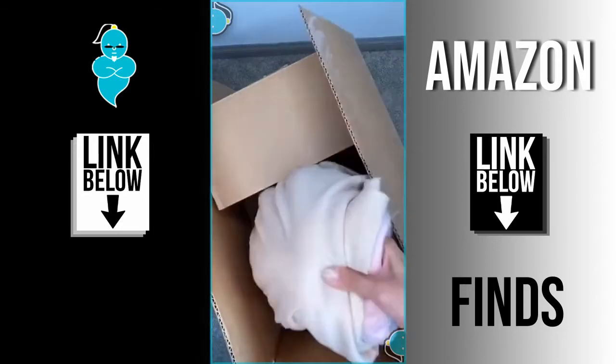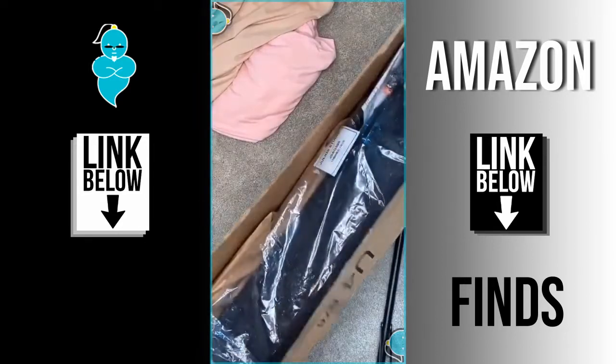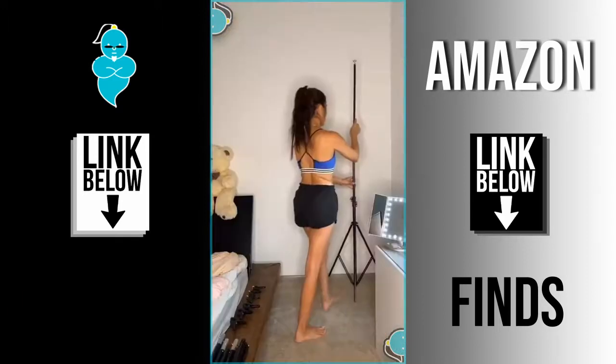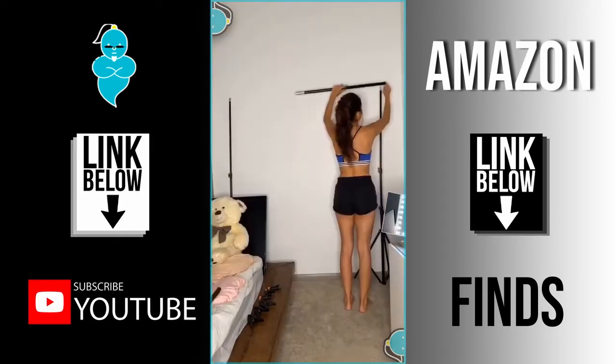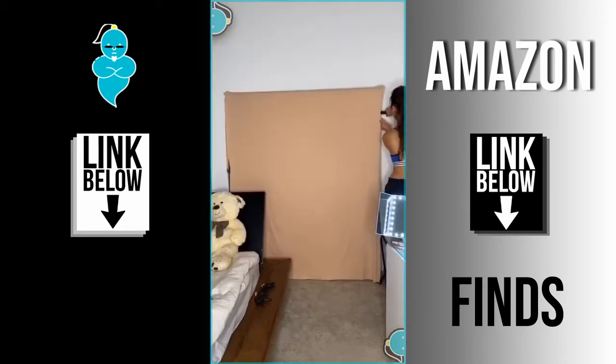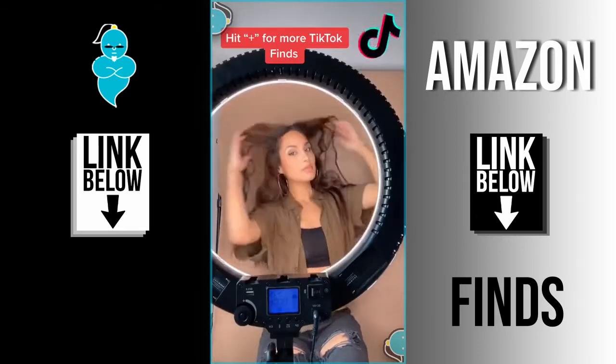Things TikTok made me buy — part 49! I've been seeing beauty TikTokers use different backdrops for their videos and I wanted to try it out too. It was really easy to assemble this backdrop stand and it literally only took me a few minutes. Next I put the fabric over the pole and attach a clamp to each corner. Time to do some TikToks!